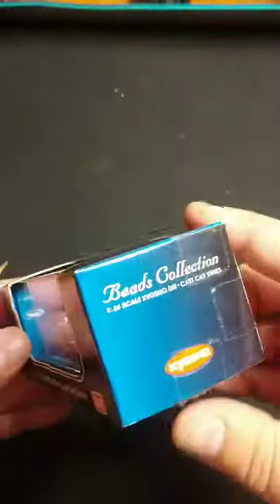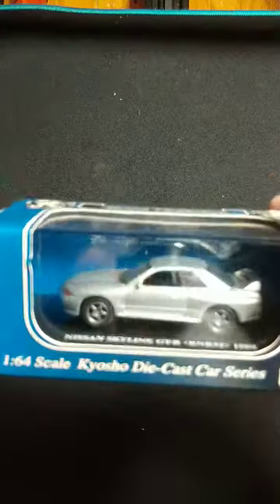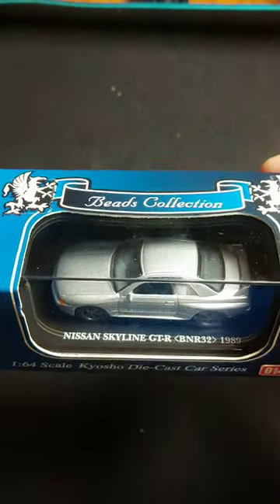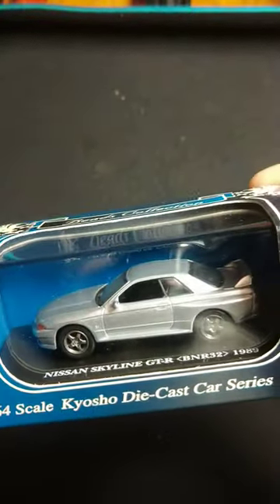Wow. Big thanks to the Toy Pimp for these sweet, sweet models I keep getting from him. Man, this is really nice. Thank you.